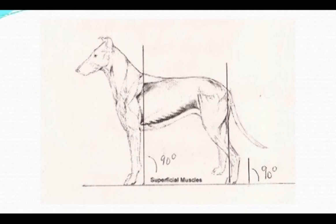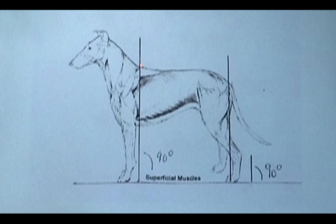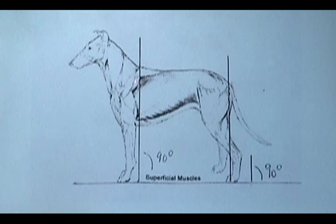Notice the arch of neck here — that's what the standard calls for, a slight arch. Imagine this as a clock face where 12 o'clock is straight up. You can see that the Collie at rest holds its head at about 11 o'clock. That's the natural position, what we should see.